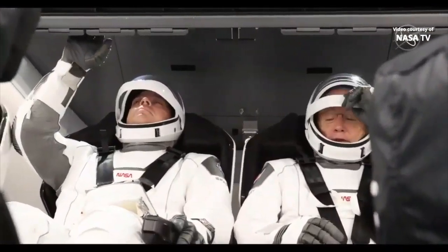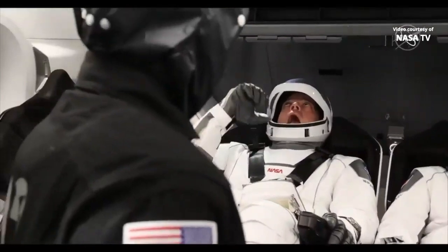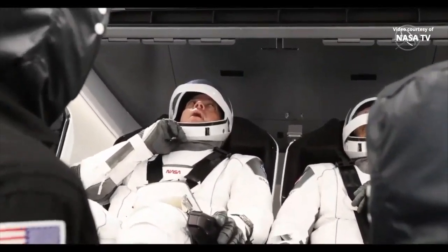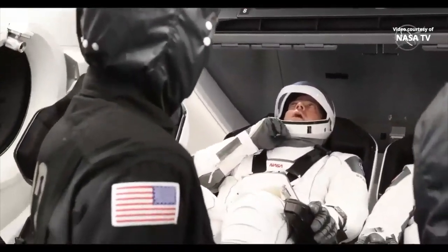Dragon, SpaceX, comm check. SpaceX, Dragon — weak but readable. Copy, we have you the same. Standby, we're still configuring for ground station comm check.